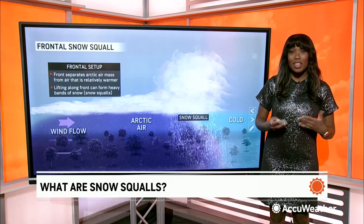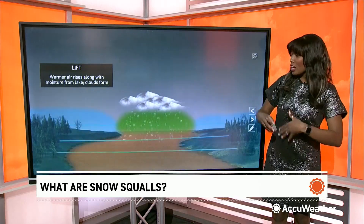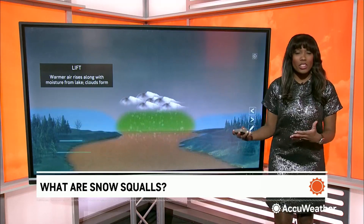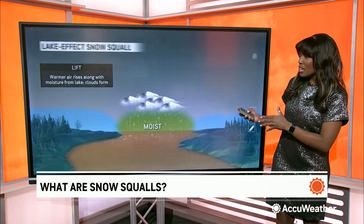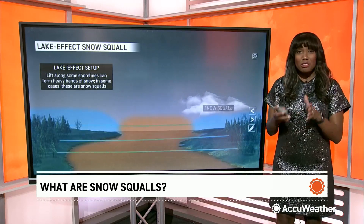Snow squalls occur along frontal boundaries where you can trigger lift between two air masses. They can also be spurred on from a lake effect, where a similar mechanism of lift occurs, and is aided geographically along the shorelines after getting that little boost from the relatively warmer waters.